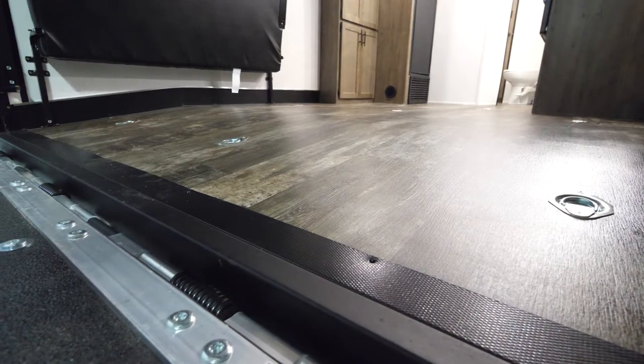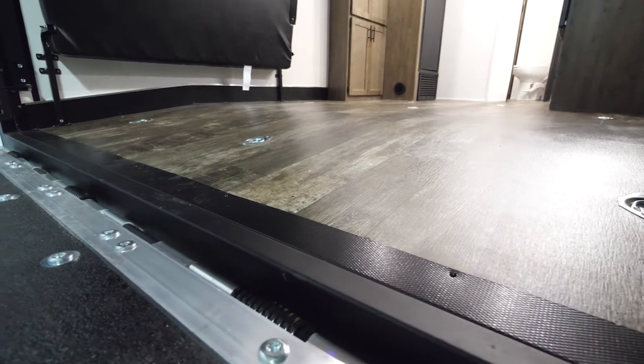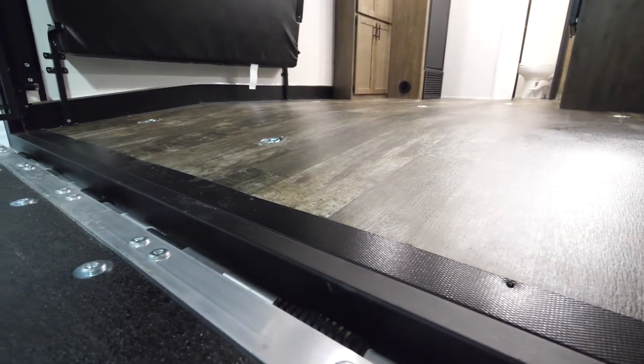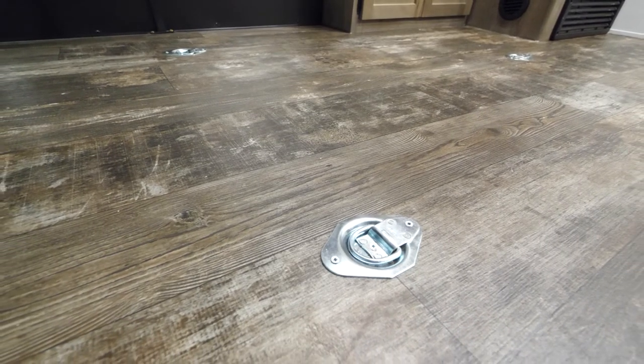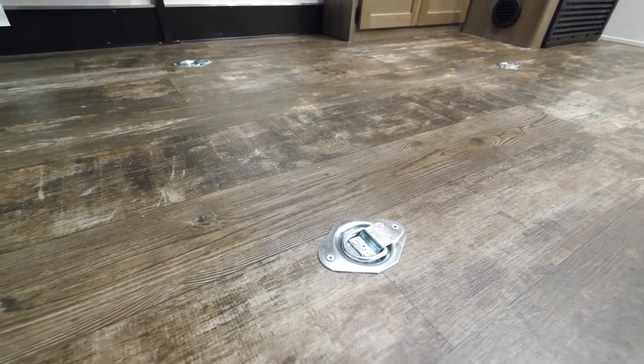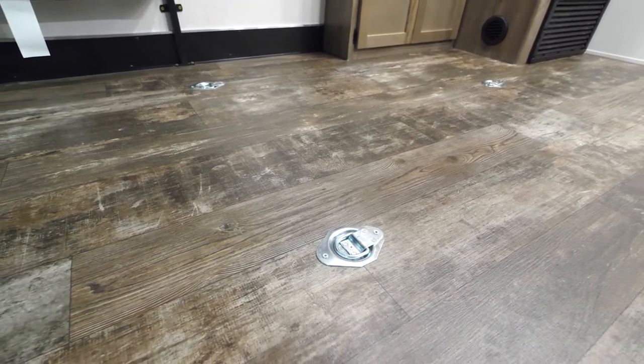At the bottom of the unit, we've got a 48-inch beaver tail, giving you a nice gradual incline into the unit, as well as our tie downs. We have multiple tie downs throughout so you can have an assortment of configurations, each rated at 2,500-pound capacity per tie down.